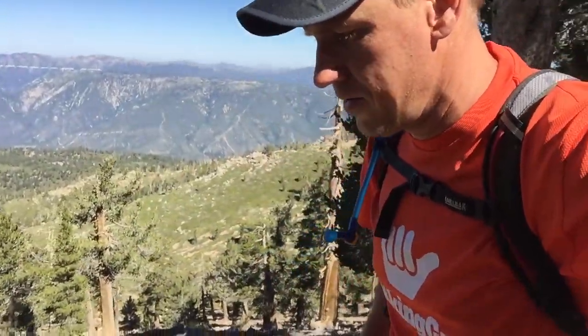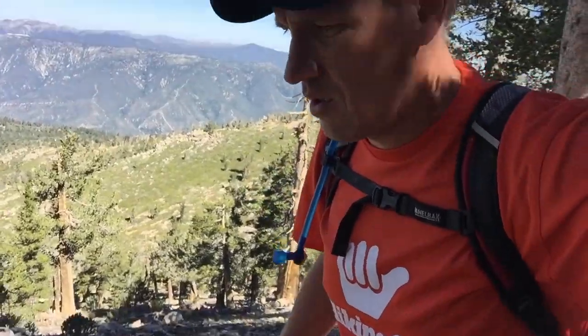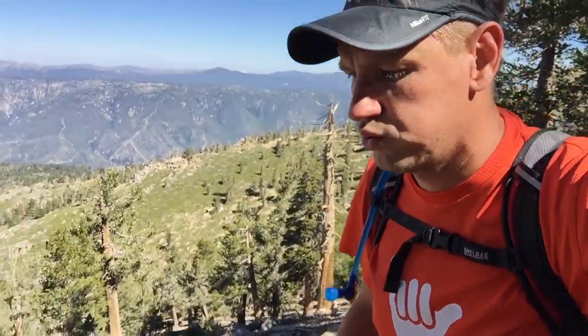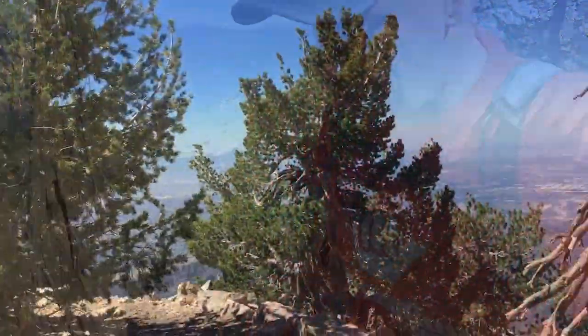The camping area at Limber Pine is at about 9,200 feet. From there, you once again go up — it's a long climb at altitude — so if you get tired, just take a break and stop.